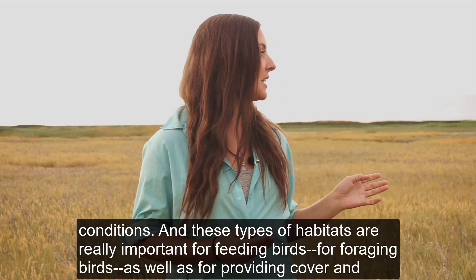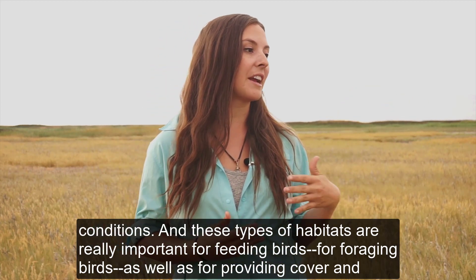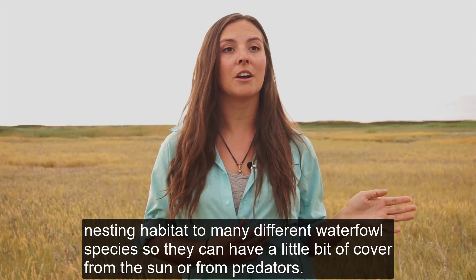These types of habitats are really important for feeding and foraging birds, as well as for providing cover and nesting habitat to many different waterfowl species, so they can have a little bit of cover from the sun or from predators.